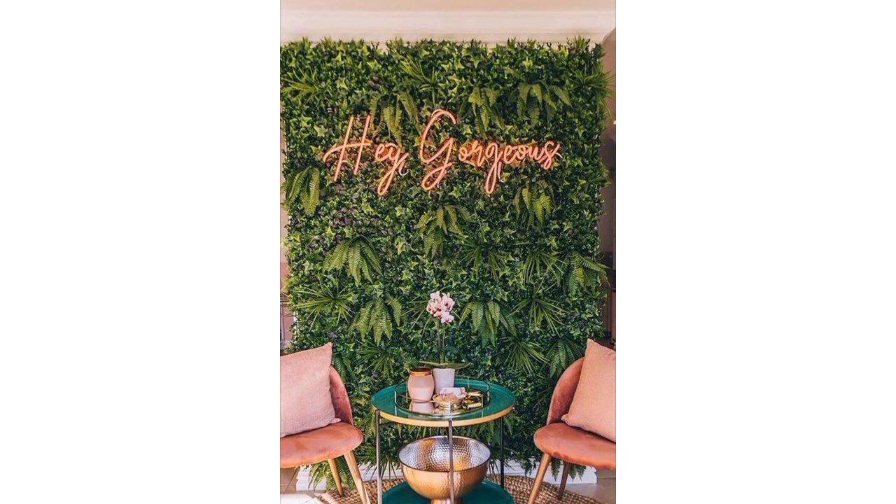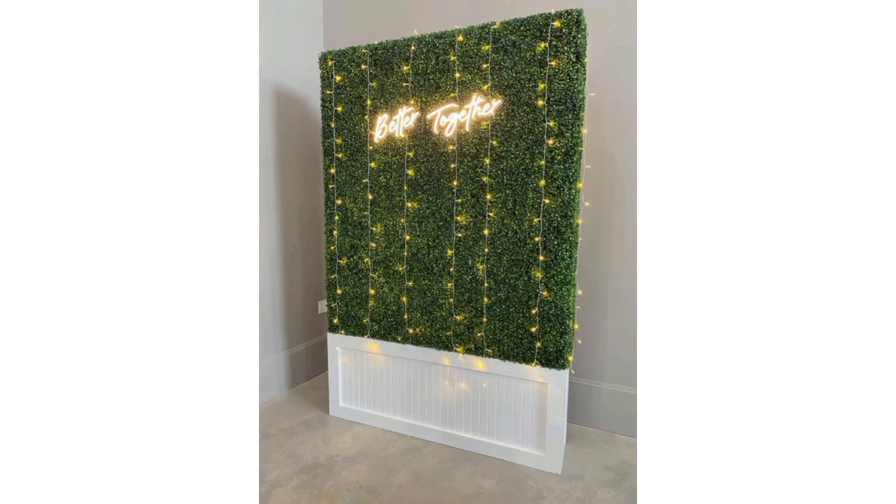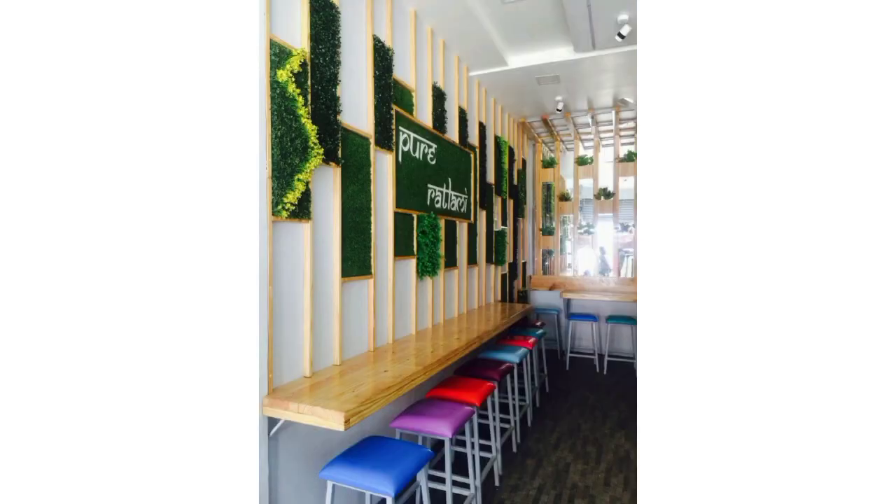If you love these ideas, please encourage me by subscribing to my channel, liking my video, and sharing my video with your friends and family. Today we're covering artificial grass wall design ideas and their use in indoor areas.